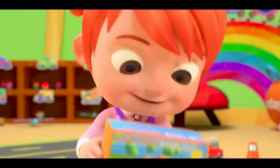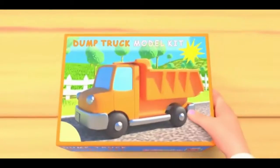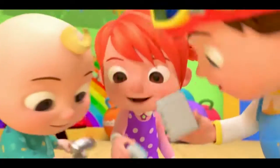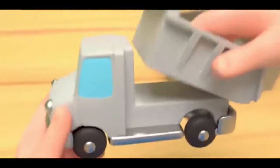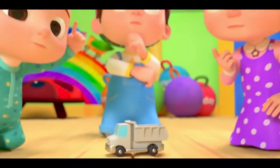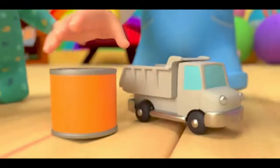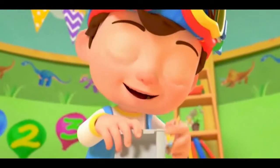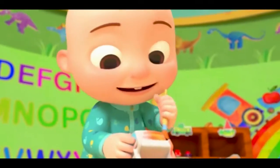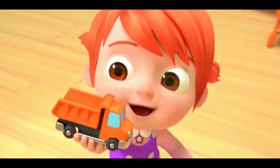Let's all build our new toy cars! Fast, fast, colorful new toy cars! Let's all build our new toy cars. What color should we use? Orange! I'm going to paint the dump truck orange. Wow! It looks great!